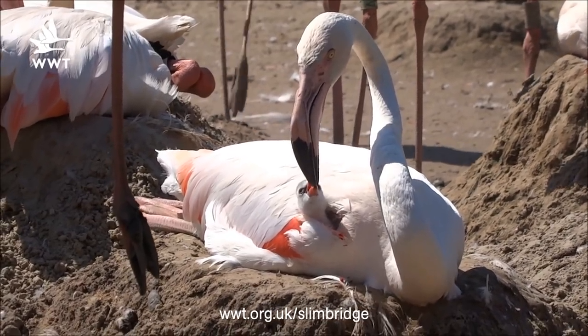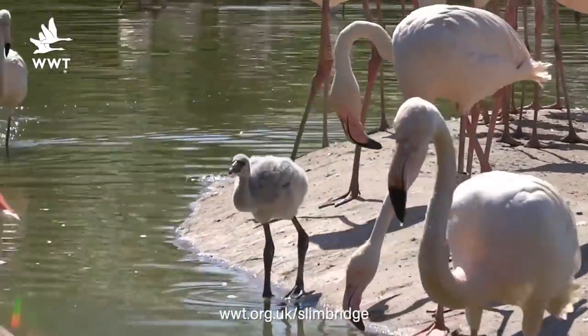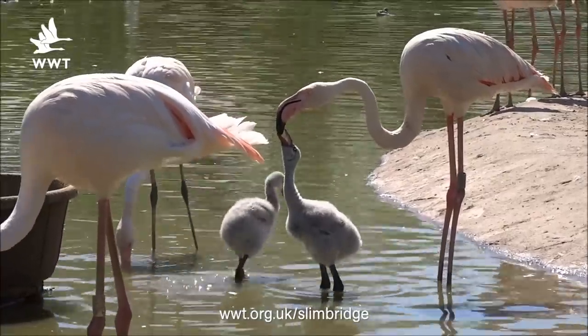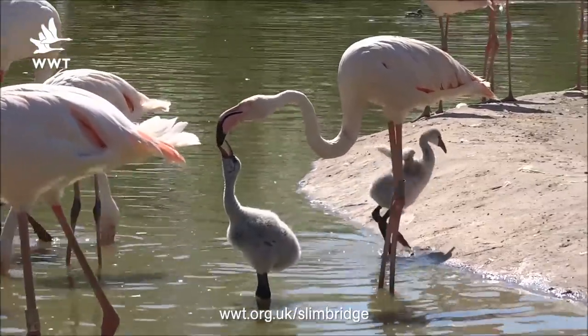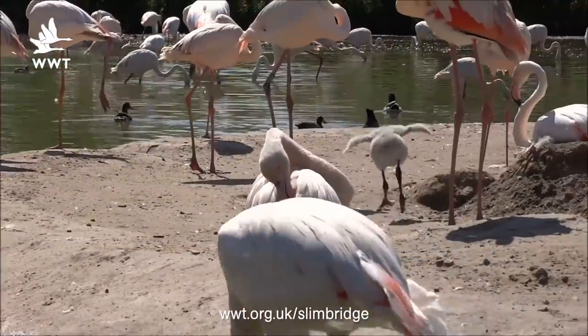Flamingos are a wetland species, same as ducks, geese and swans, and they have webbed feet and they can go swimming. What we have found are some of the chicks that have been enjoying the hot weather and going for a little paddle in the shallower areas of the lagoon. Flamingo chicks hang around in groups called creches, and if one member of the creche decides to go and do something, the other chicks will probably go and follow it. So if the hot weather continues, you'll probably see our flamingo chicks going for their first swim.